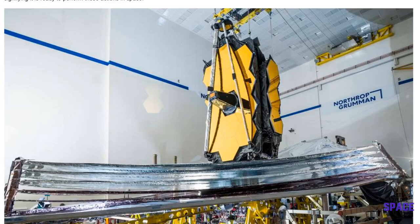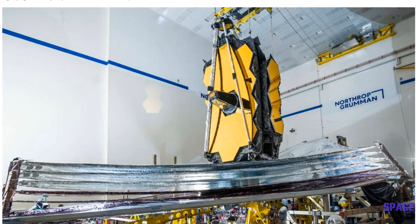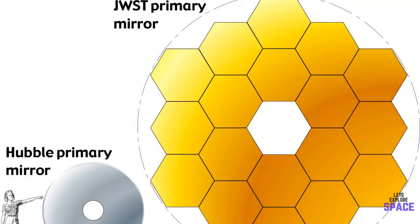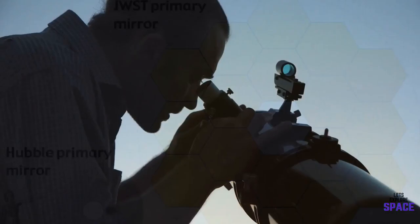The James Webb Telescope will be the biggest and most powerful telescope ever put in space. No other telescope beats the complexity and engineering of this one. It is 100 times more powerful than the Hubble telescope and has a much bigger mirror. The Hubble's primary mirror is 2.5 meters in diameter, while the Webb's is a whopping 6.5 meters, which can gather a lot more light.